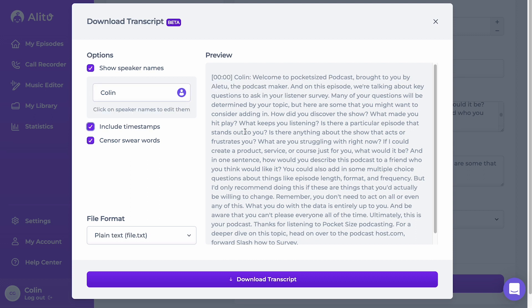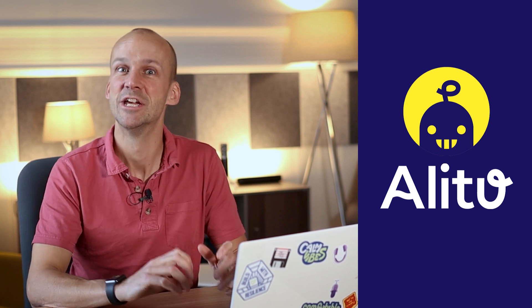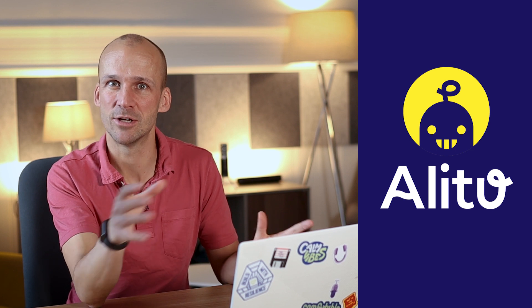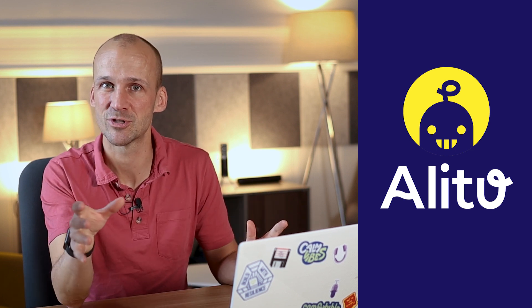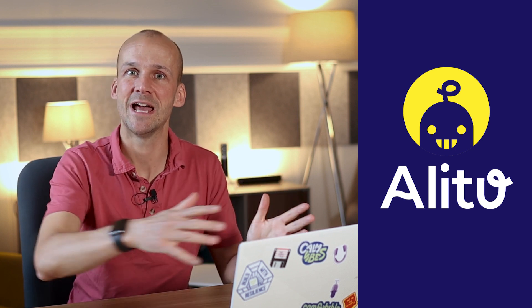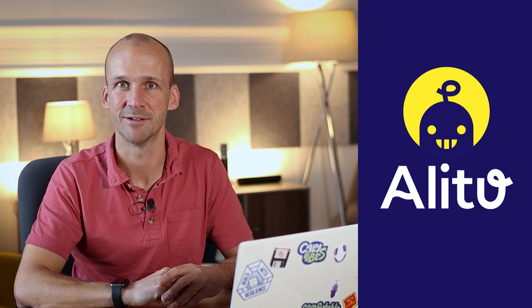One of my favourite things inside Alitu is the edit playback speed tool. I asked for this to be built in just for me, selfishly. I wanted to be able to edit at two times speed or one and a half times speed, so I can listen through my episodes faster. I can put it on to one and a half times speed and get through that episode far quicker if I need to go through and review the entire thing.